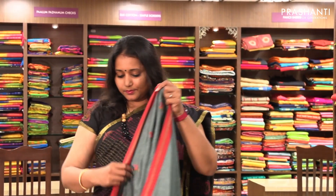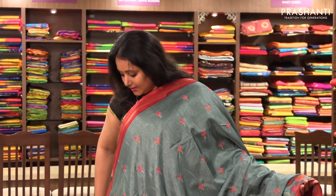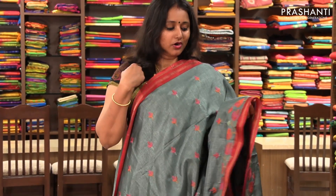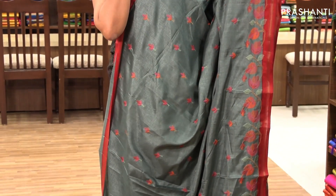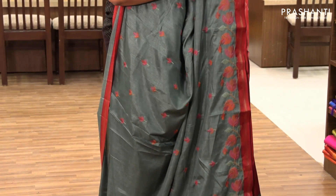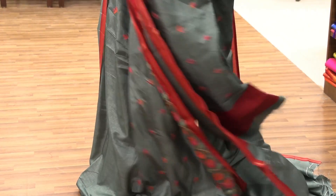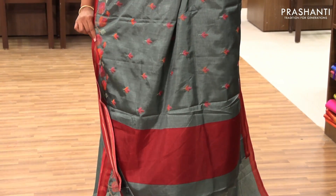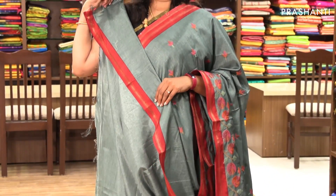The next one is priced at ₹1,780. It's a very pretty and subtle green with red combination. It has piping borders with beautiful embroidered buttas on the entire body, and along the border it's got a nice floral embroidered pattern on one side. It has a simple pallu and a plain blouse.